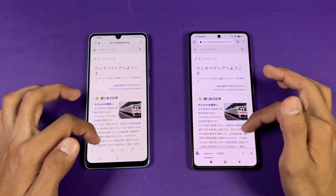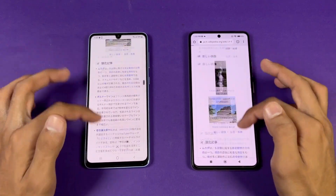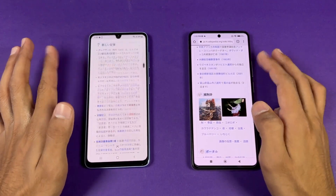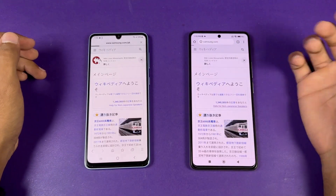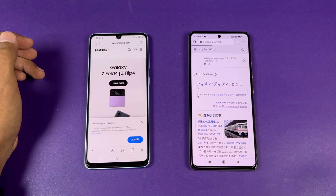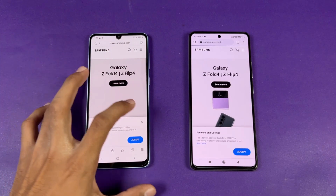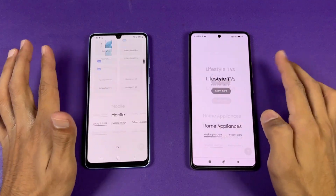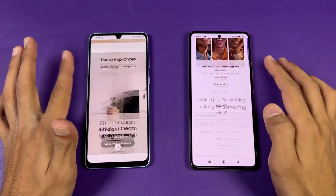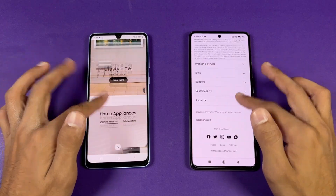Opening another page — faster on the A33; the 11T is taking a lot of time, but it also finishes. Scrolling again with no lag whatsoever on both phones. Next is Samsung.com — faster on the A33. Scrolling is really smooth with no issues.